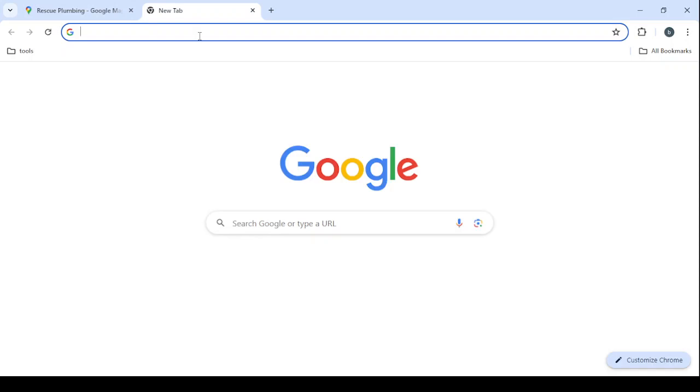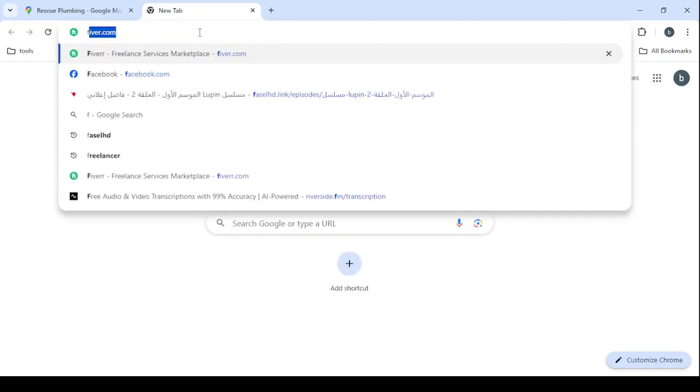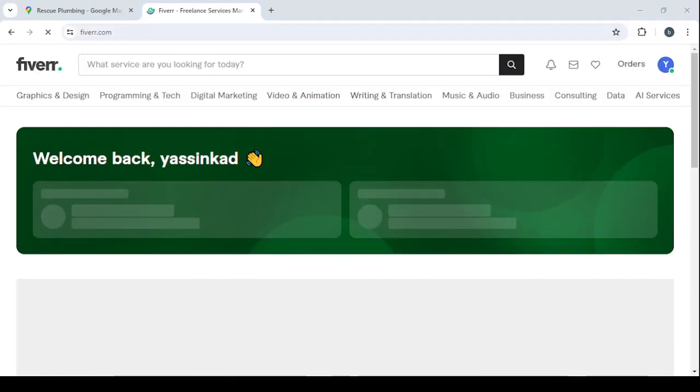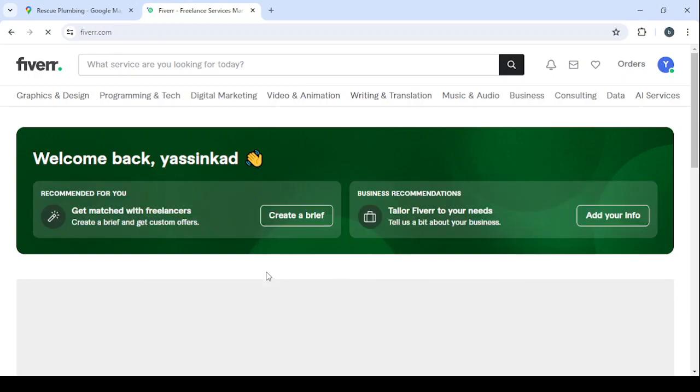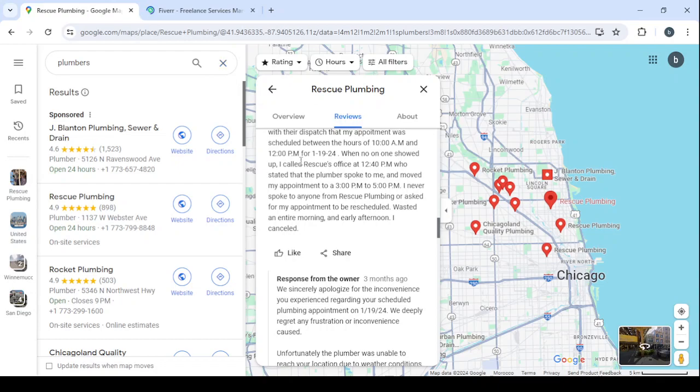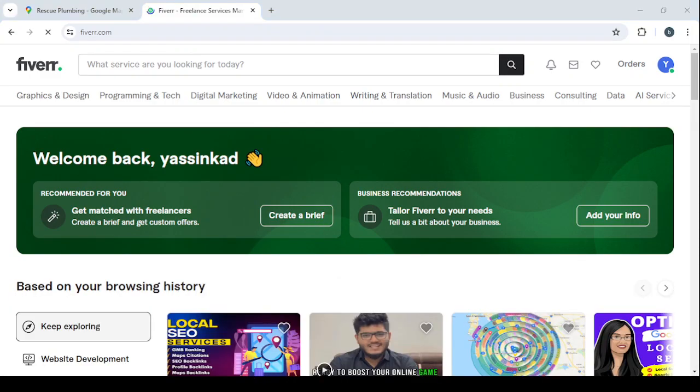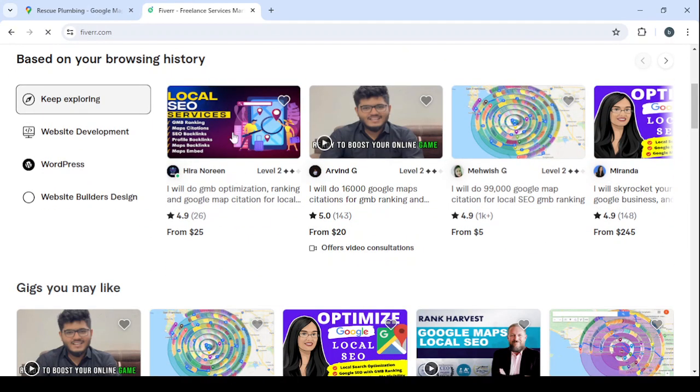As mentioned, you won't need any skill — you just need to land the client. Then go to Fiverr.com and hire a freelancer for around $25 to deliver the service. We're going to charge the business owner a minimum of $200, pay the freelancer $25, and keep the margin. That's it for today's video — hope you got the idea. Don't forget to like, subscribe, and share the video with your friends.